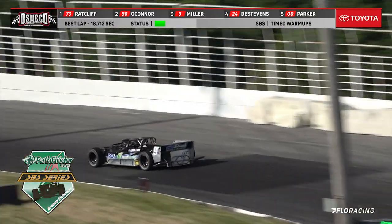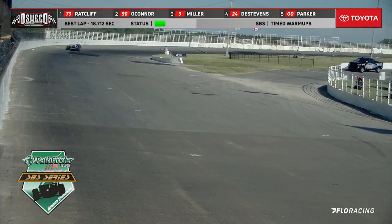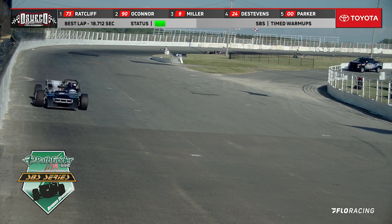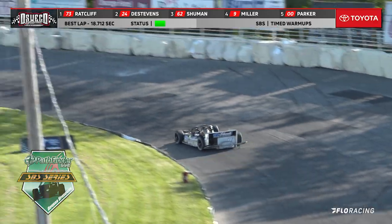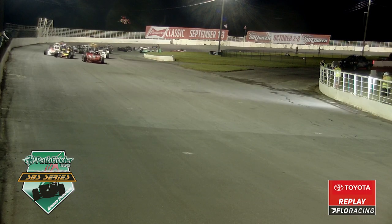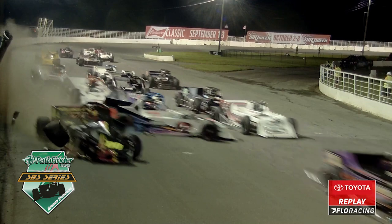Griffin now up to the number two spot with an 18.877. Cameron rolling, let go. We got one, two, three — we got one definitely in the wall.